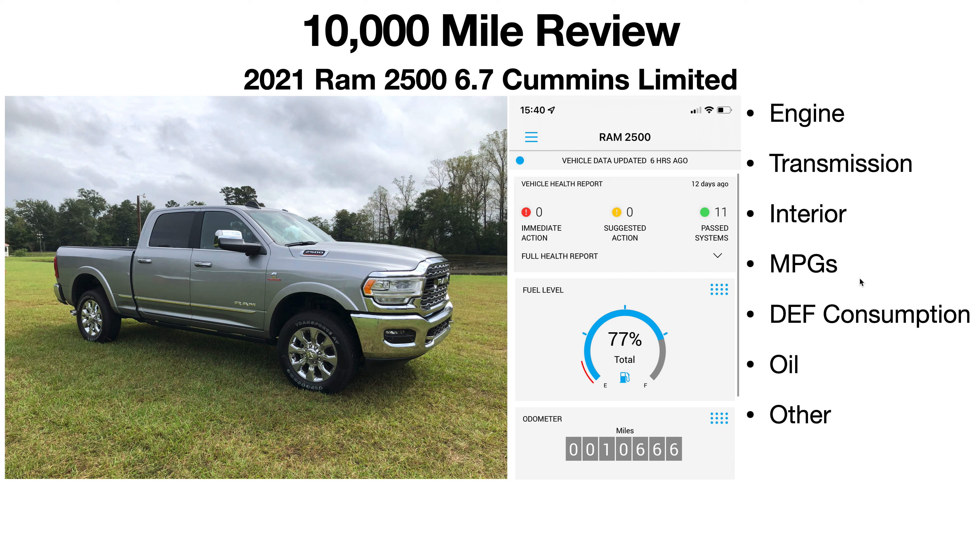Fuel mileage — I'm getting phenomenal fuel mileage in this truck, granted I'm doing 65 mph or slower, but even at 70–75 mph I'm still getting really good mileage. My color-coded system: 18 MPG and up is green, 15–17 MPG is amber, 14 and below is red. So far it's all been green and I couldn't be happier.